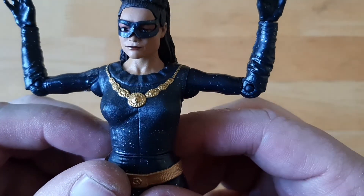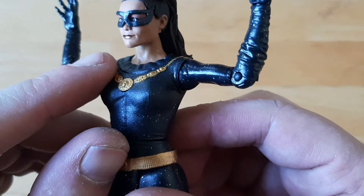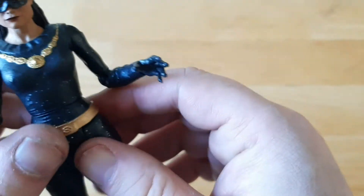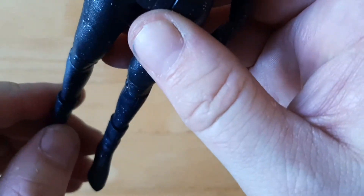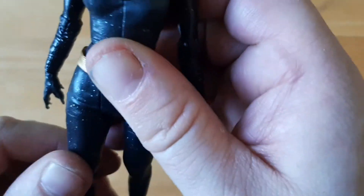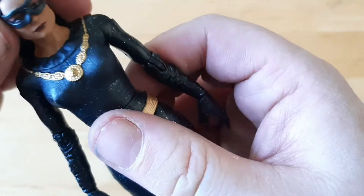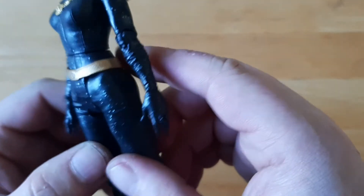Still a really nice figure — really liking the head sculpt. My two complaints are: I wish the mask wasn't so high up, because it looks like it's kind of irritating her eye. And the hands can't really hold anything, but she doesn't come with a whip or a gun or anything anyway. The legs are the big complaint — not having that ball joint in the hip would really help. You can rotate the head, but the hair stops it.